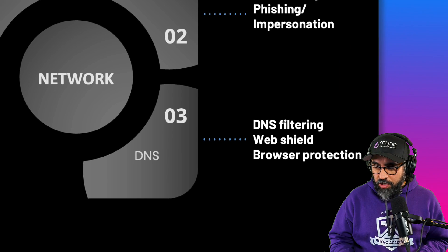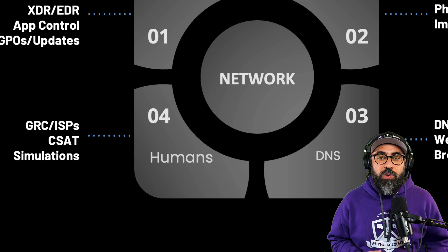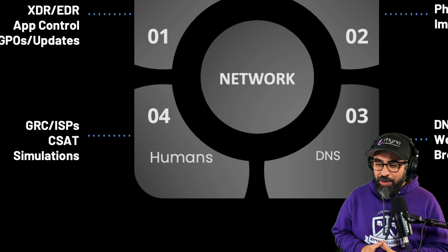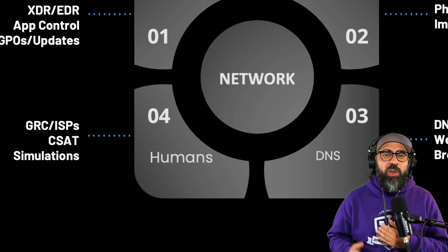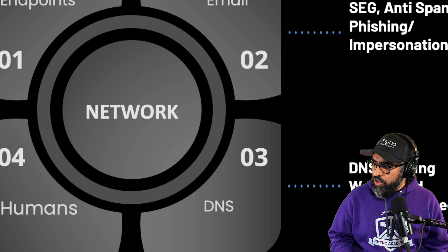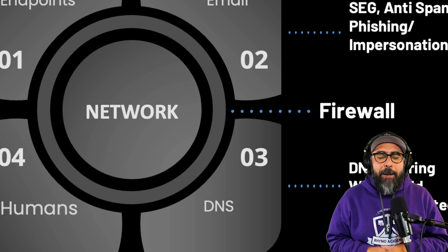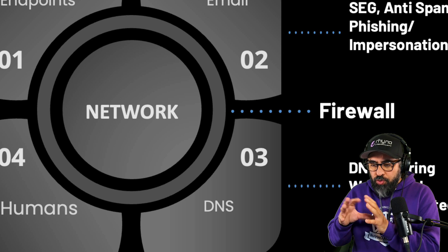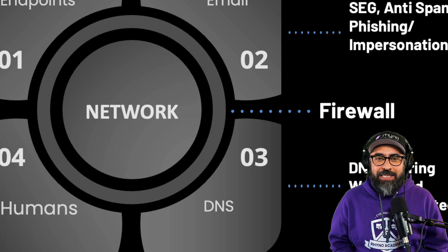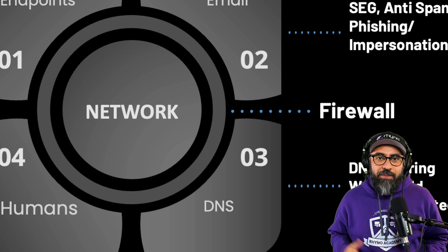Then we move on to the human component. In here you have different administrative cybersecurity controls such as GRC — governance, risk, and compliance — information security policies telling employees what to do and what not to do, cybersecurity awareness training, and simulations. Then the next dimension is your firewall — your perimeter security. It basically stops anything from the outside bad world coming into your trusted network. Firewalls have been around since the 1980s and they're very robust, with AI-powered, full stateful firewalls available now.